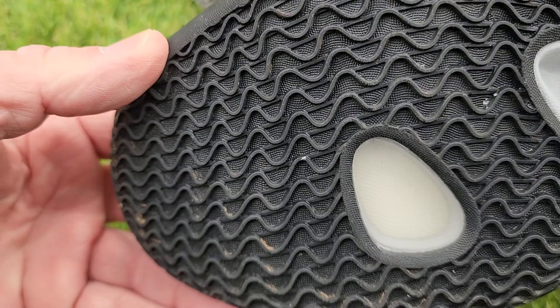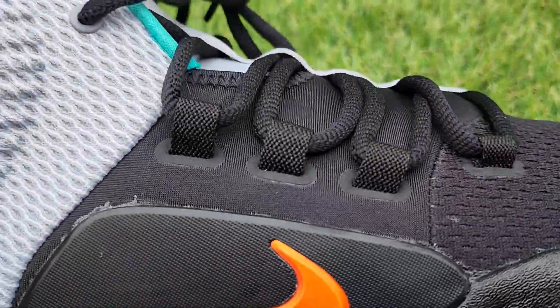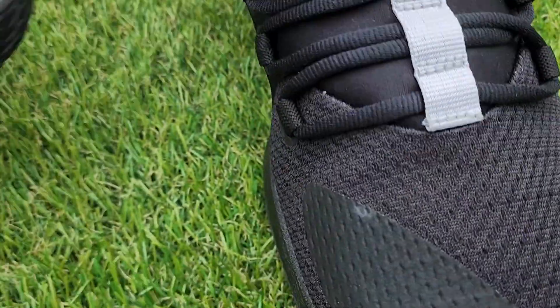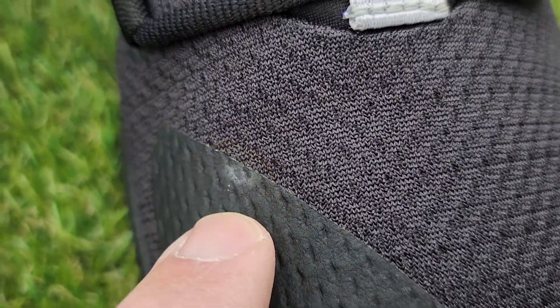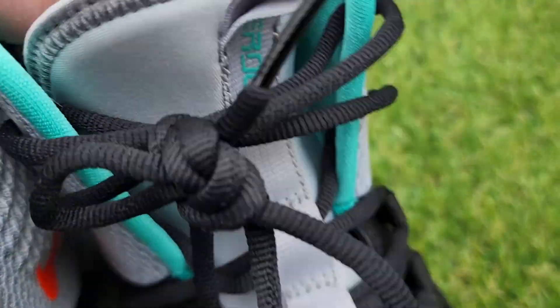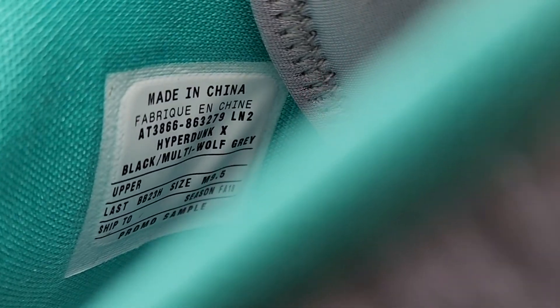I believe they were worn once. This is nowhere at all — they're super clean. There's one spot right here. Let's get the tag. The tag, you can see, it says promo sample.